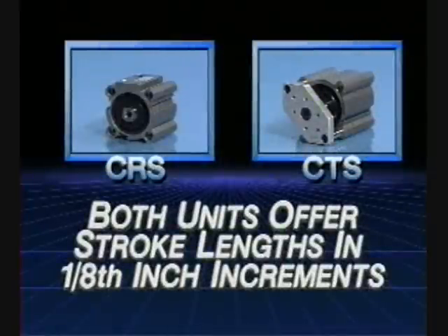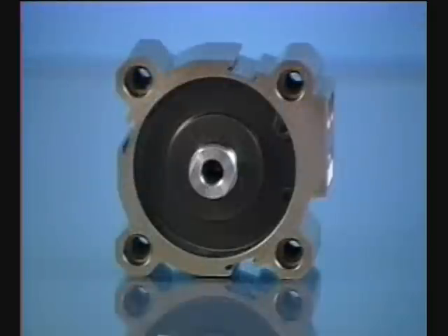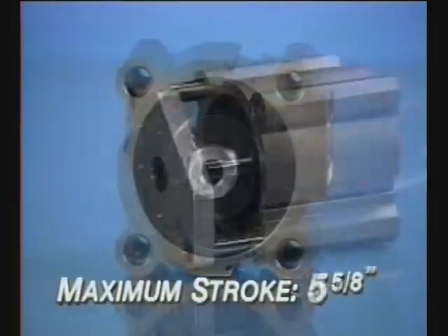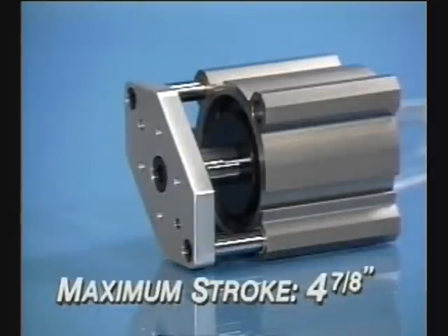Both the Series CRS and CTS compact cylinders offer stroke lengths in 1 1/8 inch increments. The maximum stroke length for the Series CRS is 5 5/8 inches and the Series CTS is 4 7/8 inches.